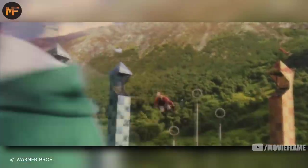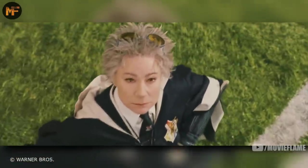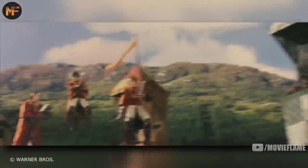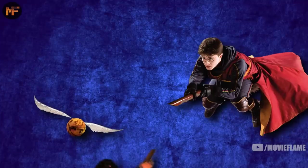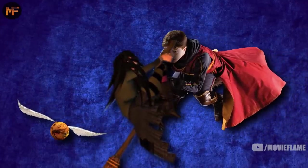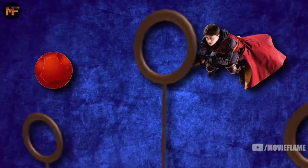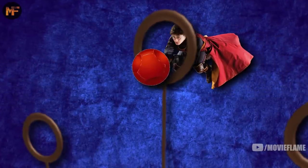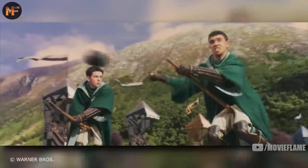If a team does not return after two hours, they are disqualified. Contact is allowed, but a player cannot grab hold of another player's broomstick or any part of their body — that would be considered a foul. There are 700 fouls you can commit in quidditch, a list that has never been released to the public due to the fact that wizards and witches might get ideas. The most common fouls include blocking the seeker from catching the snitch, excessive use of elbows towards opponents, and going through the opposite end of the goal hoop to block the quaffle.